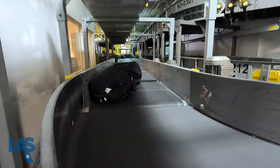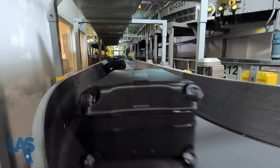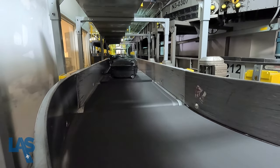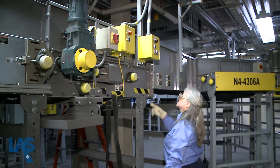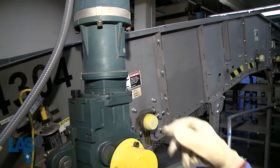The automated baggage handling system runs on demand, meaning it's idle during slower times, helping to conserve energy. The airport employs a dedicated team who perform routine maintenance as well as making any necessary repairs.